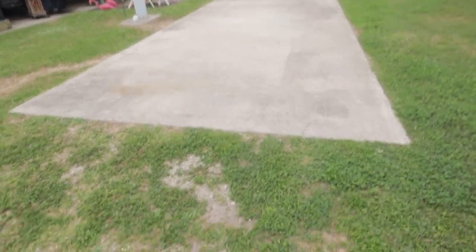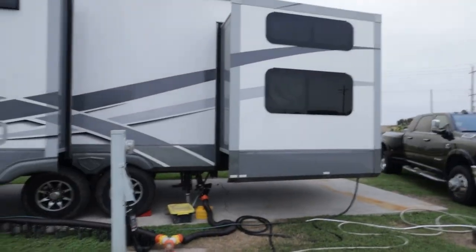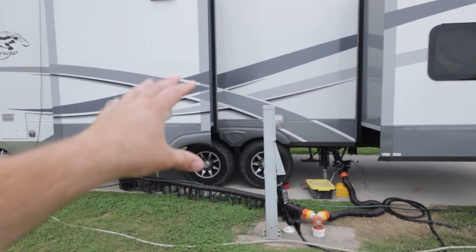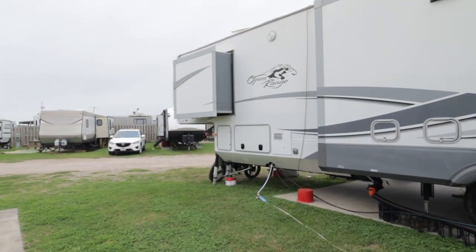So this is what a pull-through spot looks like. Obviously it was just gravel at some point, but it's overgrown with grass and various weeds. You can pull up onto the cement pad. We probably could have left ours further back, but this is the way we opted to go — tires and rear jacks on the cement, and then the front ones up in the grass.